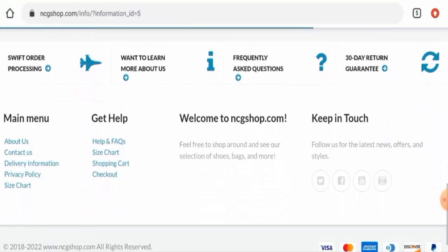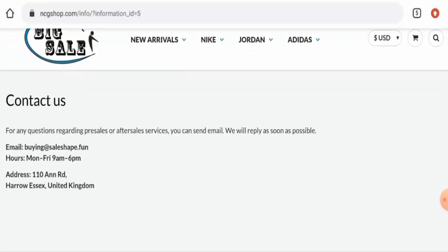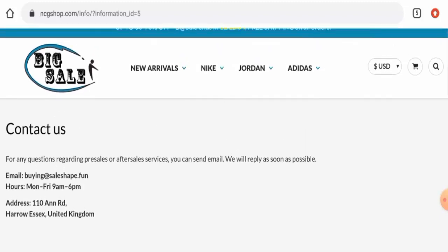For contact details, go to the main menu and then Contact Us. They have given a physical address and an email address, but we have found the same physical address on many other fake and suspicious websites — it does not seem genuine. Additionally, the email address name does not match the domain name, and we have found the same email address on many other fake and suspicious websites. These are all negative signs.